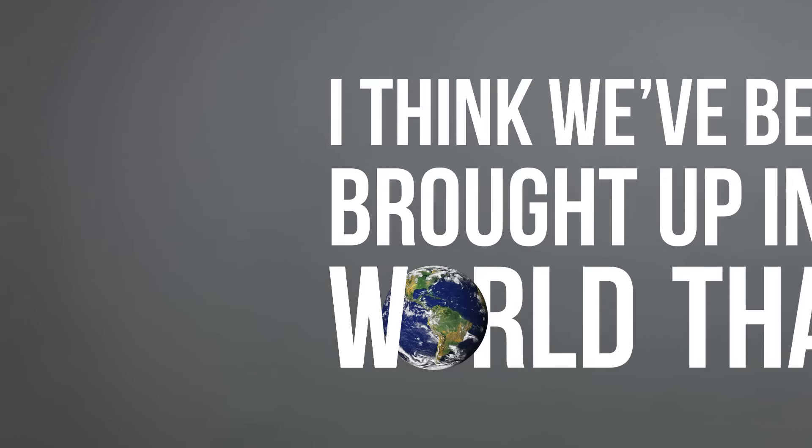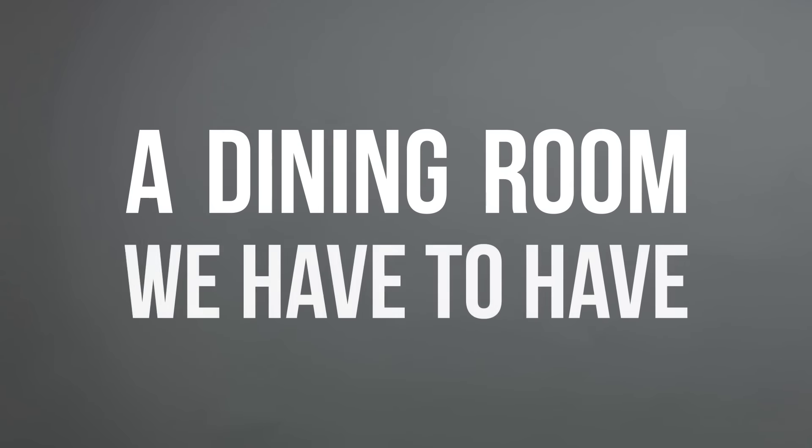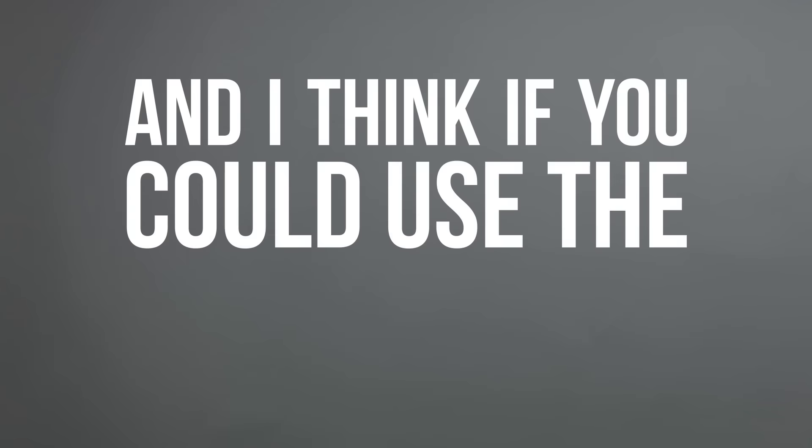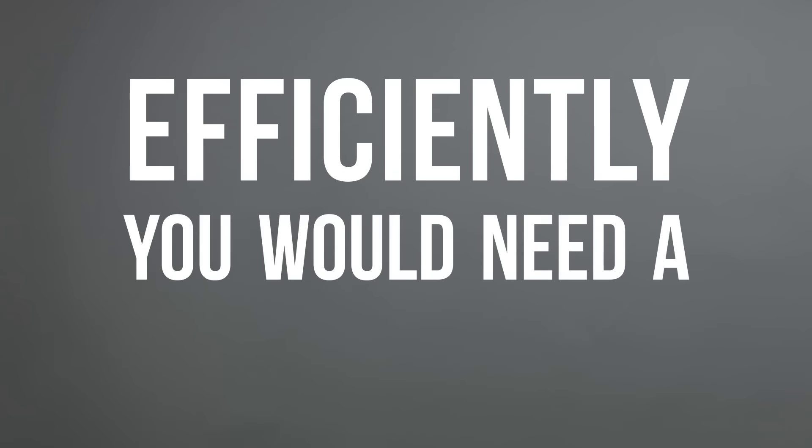I think we've been brought up in the world thinking we have to have five bedrooms, or we have to have a dining room. But if you could use the space more efficiently, you would need a smaller footprint.